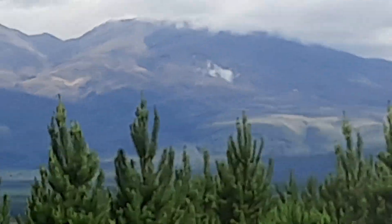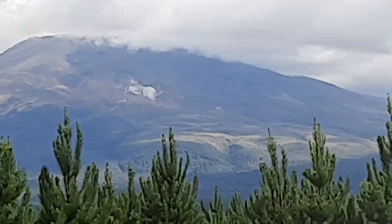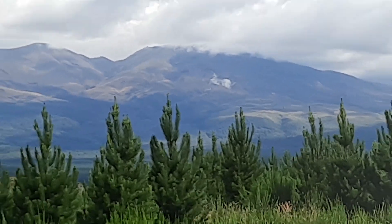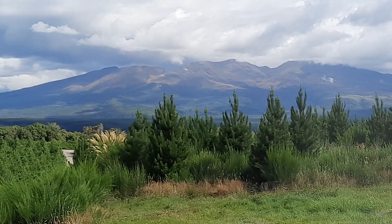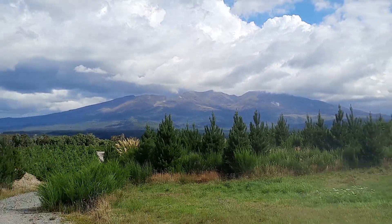These geothermal fields here — I see two larger geothermal fields — are quite closely related to volcanic eruptions that occurred in the 1800s. That's the last time this particular part of the volcano was active.